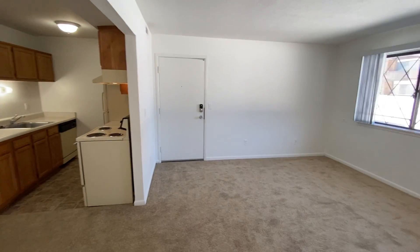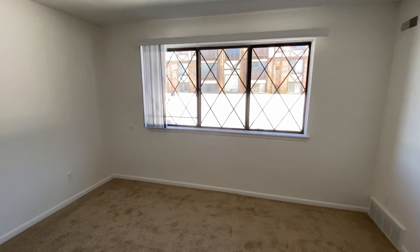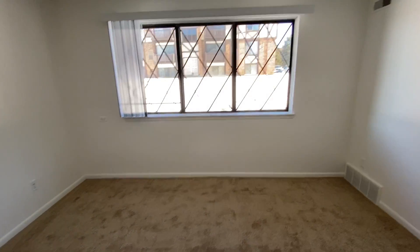If this apartment seems right for you and you want to apply, please visit charteroaks-apartments.com. Thank you for watching and have a great day!